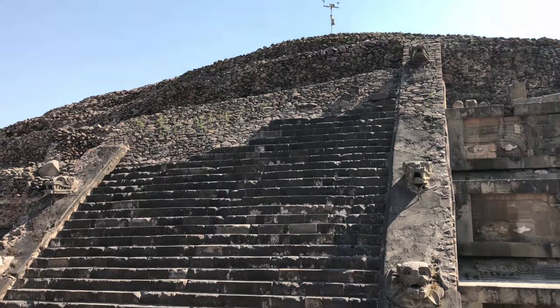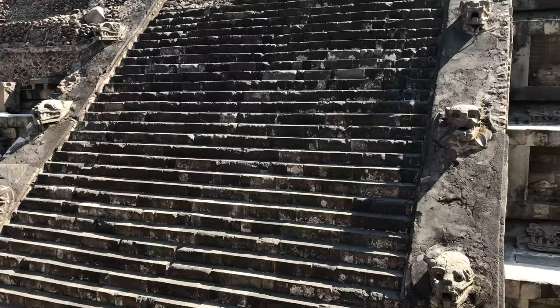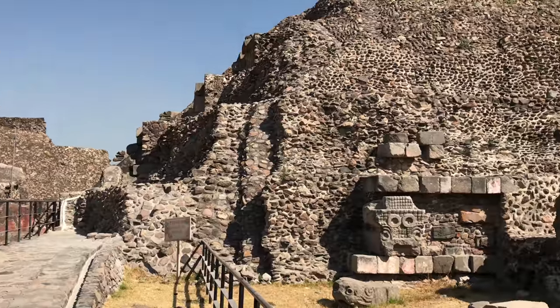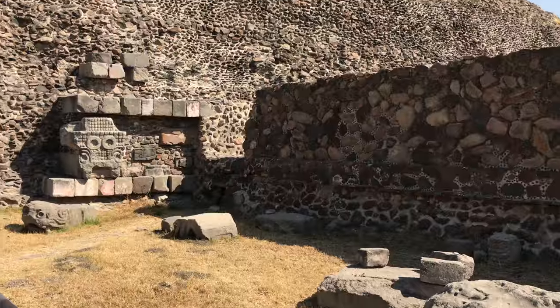Now, at the Temple of Quetzalcoatl, the staircase is made of cut blocks. And yet the rest of the construction is really quite simplistic, except for those large cut stones there.